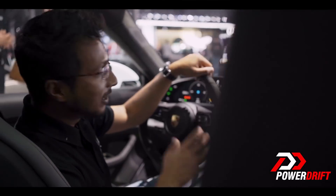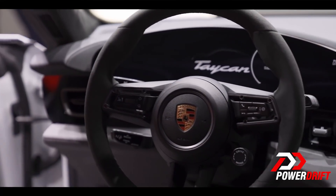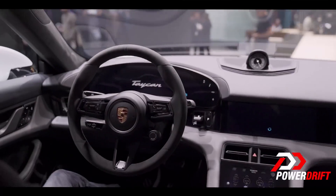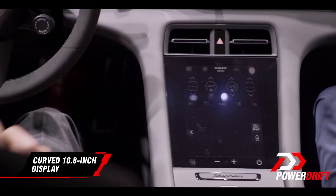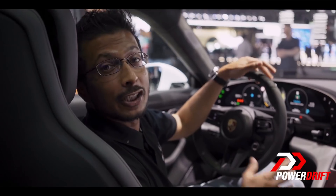Unlike the Teslas, the Taycan's interior is full-on retro — except for the fact that the 1963 inspiration is drawn on these screens. 16.8 inches for the driver and a couple more for the passengers. It looks spectacular and very much Porsche.